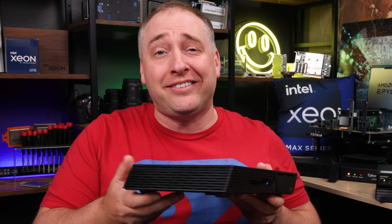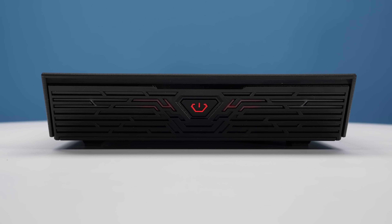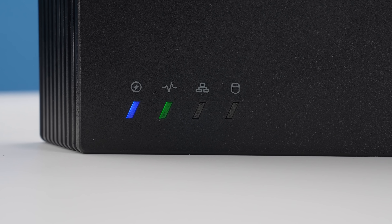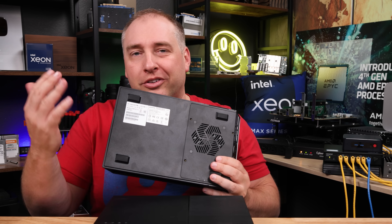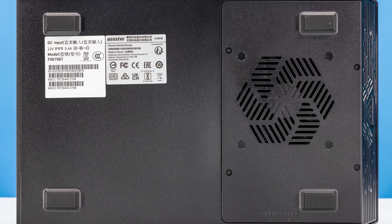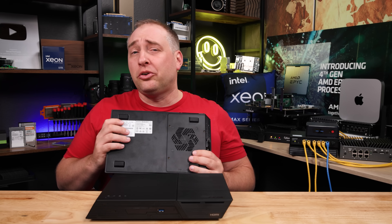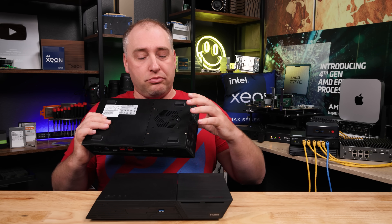On one side of the NAS you get vents. On the other side you get a power button, and the whole thing glows red when you turn it on. On the top of the system you get the ASUS Store branding and four status LEDs. On the bottom you get your normal serial number stickers, nice rubber feet — even though there are no spinning drives in here — though they probably aren't necessary to be this large.